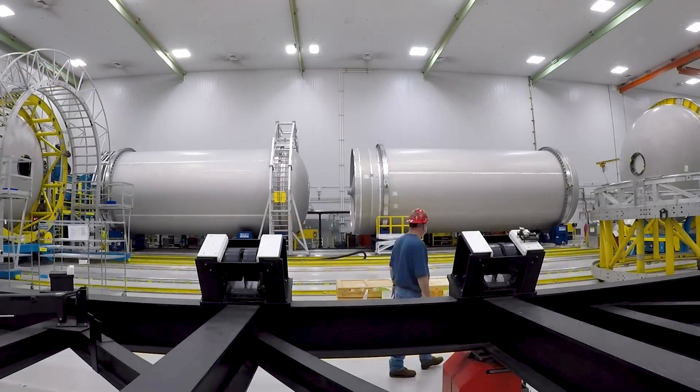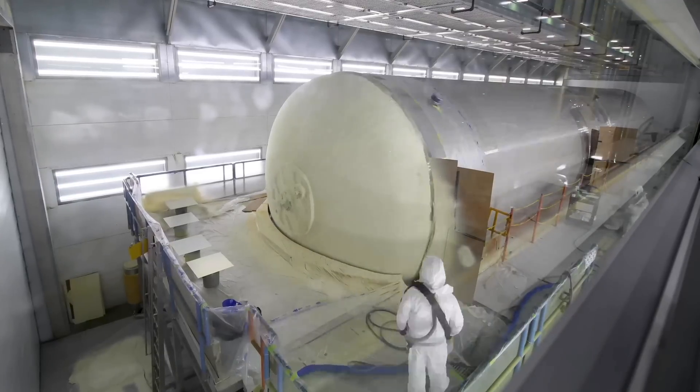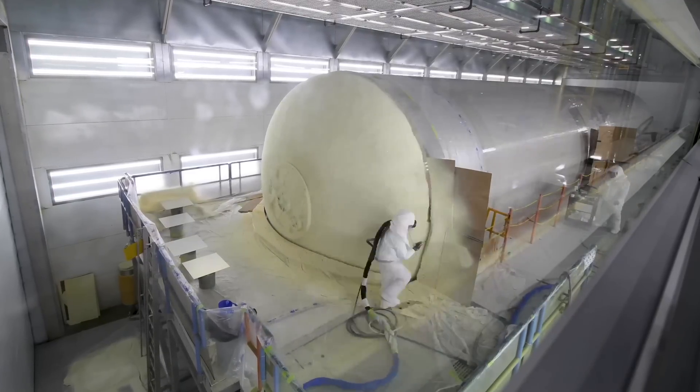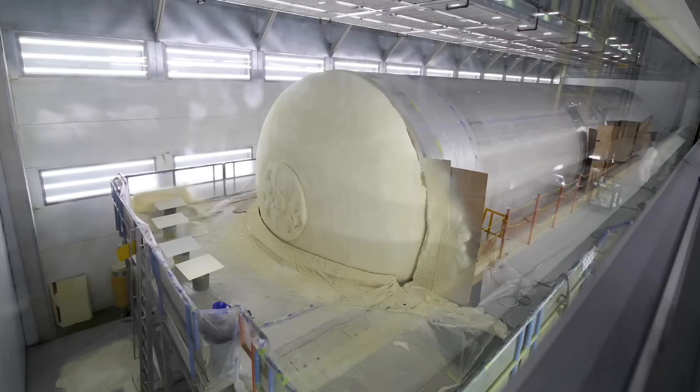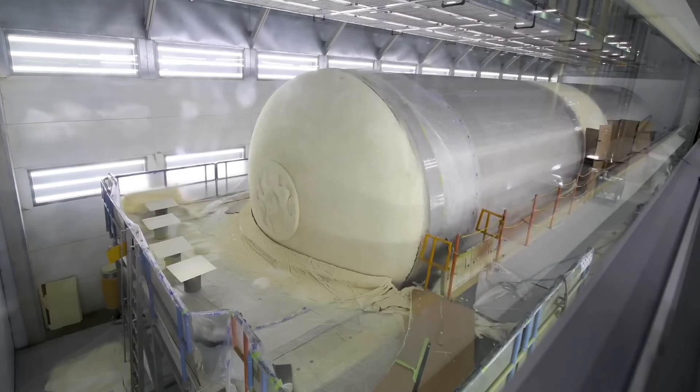After pressure testing, which verifies the integrity of the welds, the next stop for booster fuel tanks is the spray-on foam insulation booth, or SOFI. This is where completed tanks are primed, then insulated, to protect from the acoustics that occur at liftoff.